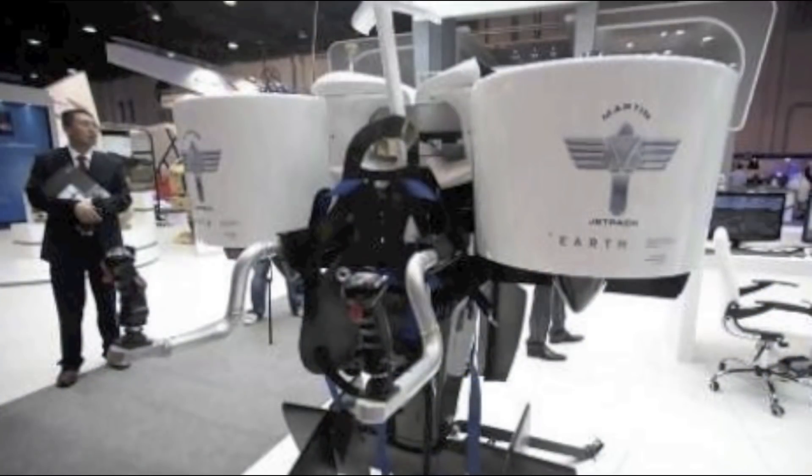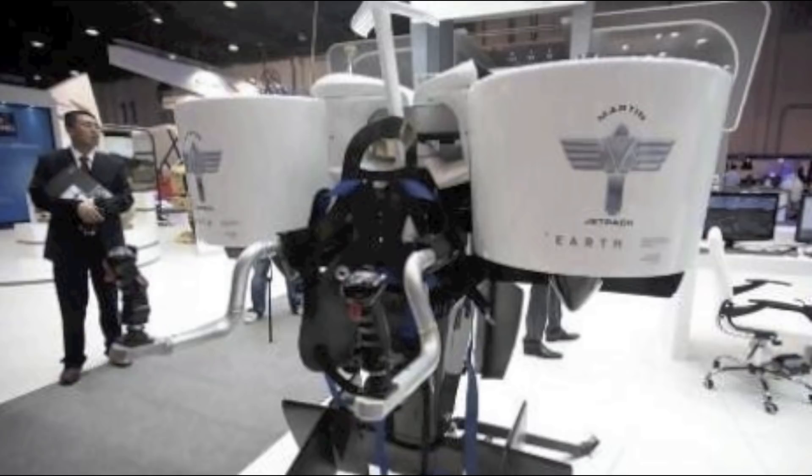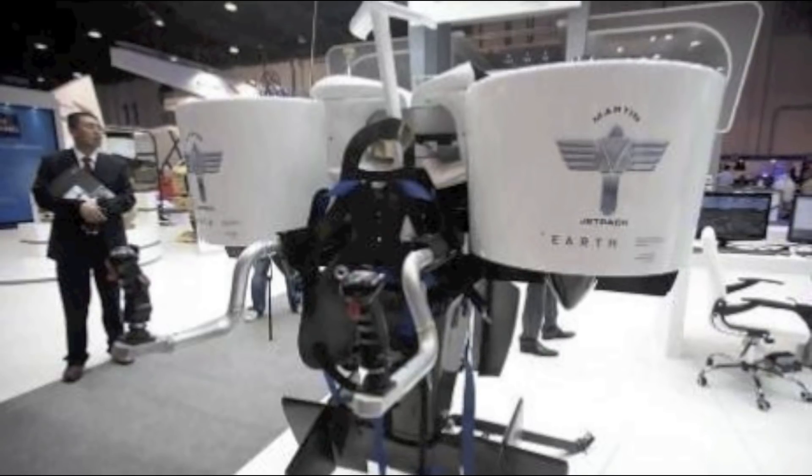It uses a petrol engine with two ducted fans to provide lift. It's specified to have a maximum speed of 40 kilometres an hour, a flight ceiling of 2,500 feet, a range of 15 to 20 kilometres, and endurance of around 28 minutes of flight. Empty weight is 200 kilograms.